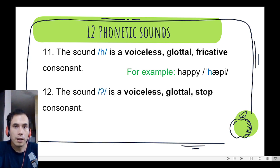And the last one, number 12. The sound is a voiceless glottal stop consonant. We can find it in the word — well, in this case, in the phrase...